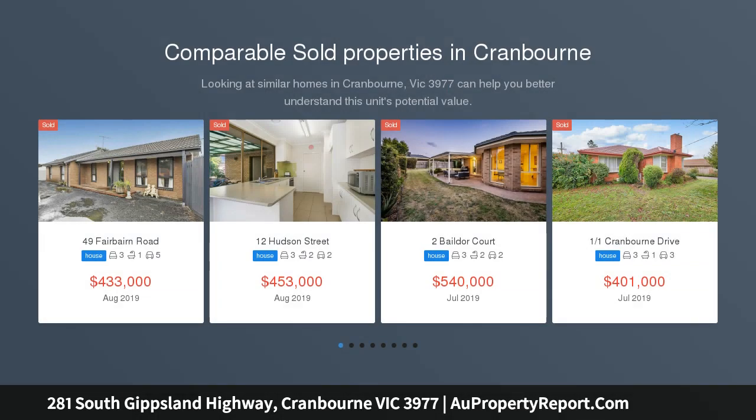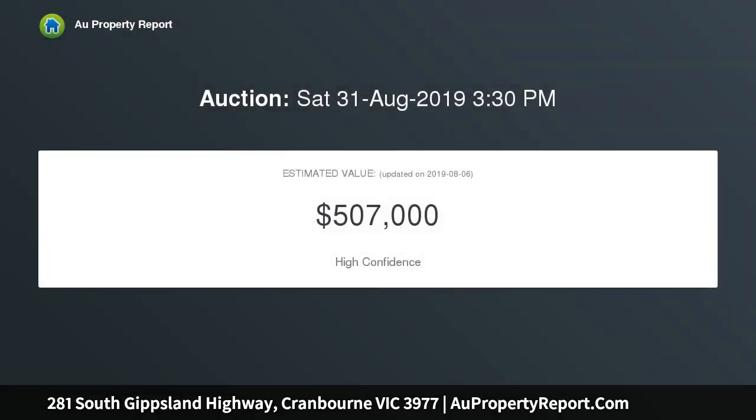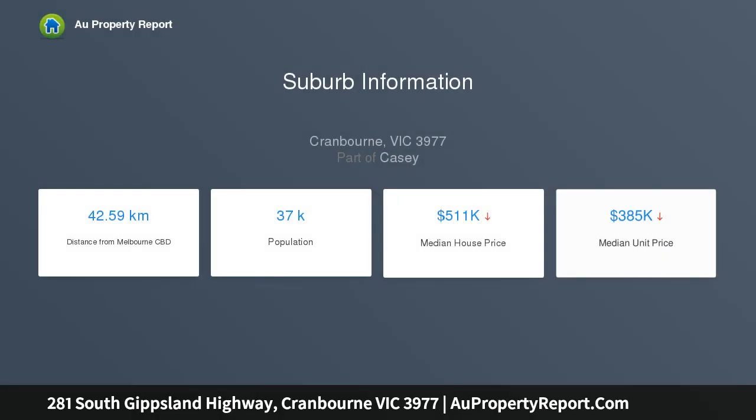Take advantage of this enticing development opportunity and commence immediate construction on a 624 SQM approx. allotment, with plans and permits already approved for three luxurious townhouses. Designed to maximize return, each townhouse presents three bedrooms, master with en suite, open plan kitchen, living and dining domain opening onto a delightful courtyard plus veranda, with unit one also featuring a convenient study nook with balcony access.